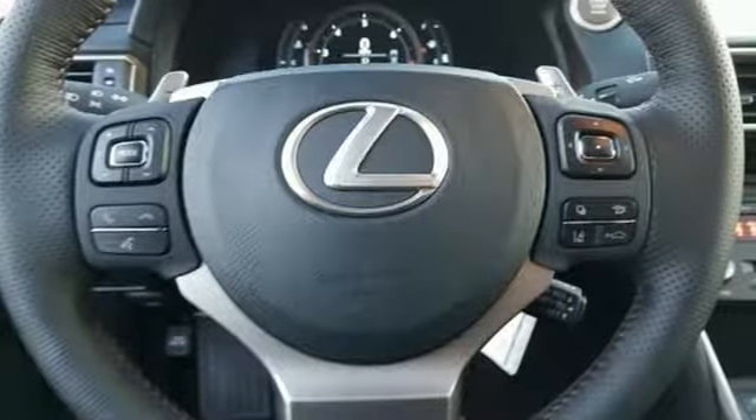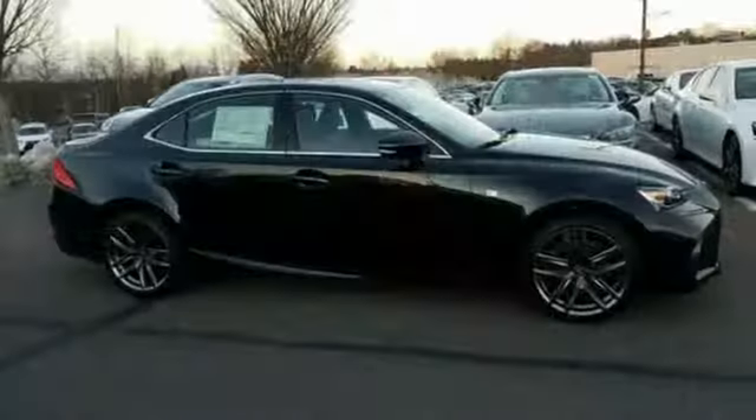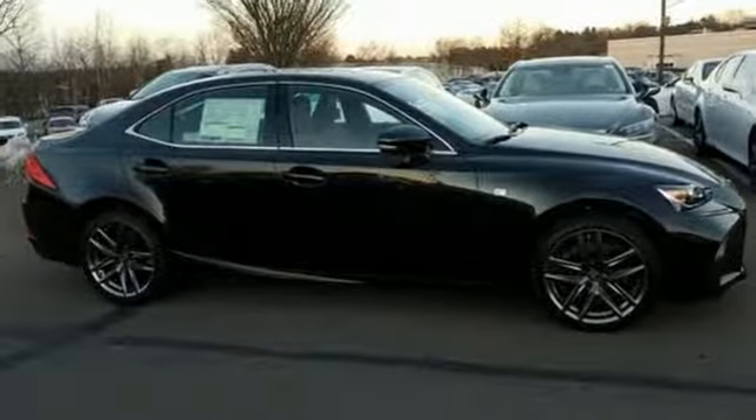Lexus, performance in every detail. If you've been waiting for the perfect time for a test drive, the time is now. Experience it today.